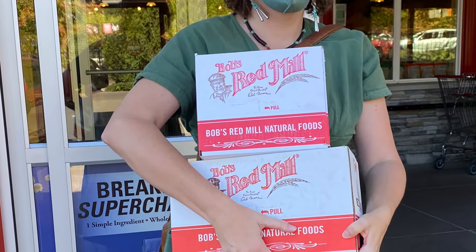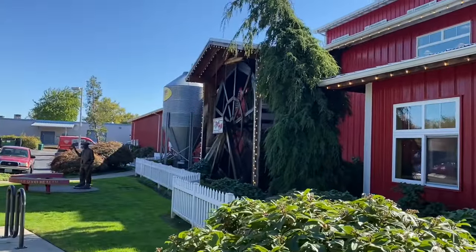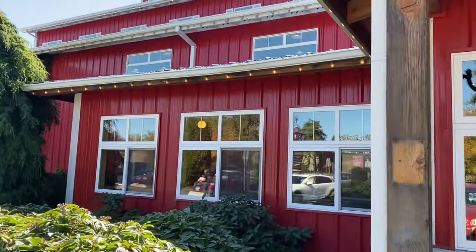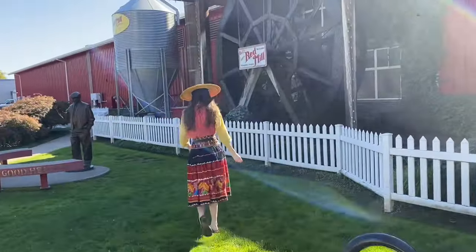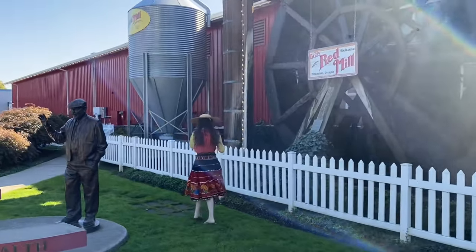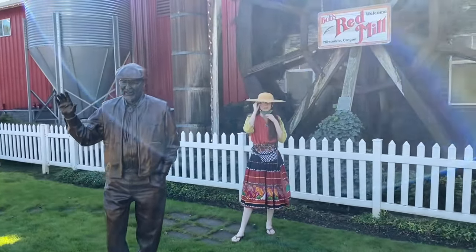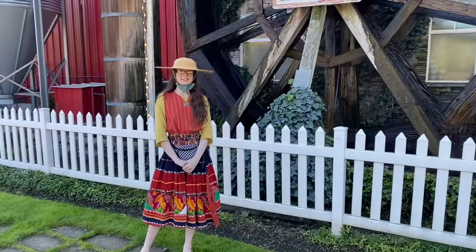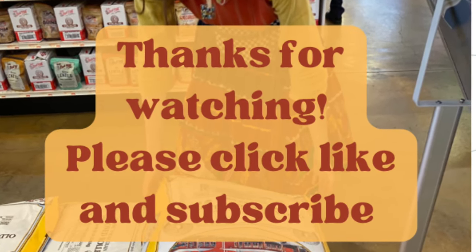I hope you enjoyed this visit to Bob's Red Mill. I'm looking forward to doing some future cooking videos with the oats, almond flour, and chia seeds that I got. I hope that you are enjoying this beginning of fall and finding a way to joyfully cook from scratch, live within your budget, and grow those skills that are so important to creating a sustainable household. I hope that's something that can bring you joy and not stress. Cooking from scratch is something I enjoy immensely and it's something I can share with my family. Thanks so much for watching — please don't forget to click like and subscribe and I'll be back soon.